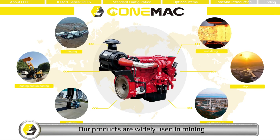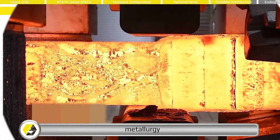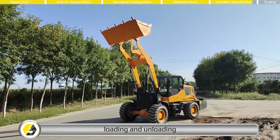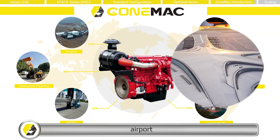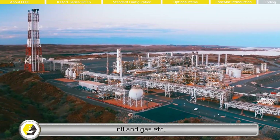Our products are widely used in mining, metallurgy, loading and unloading, airports, forklift, oil and gas, and more.